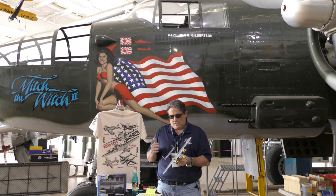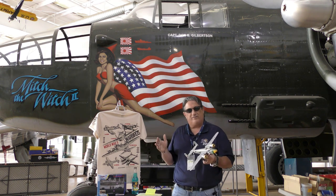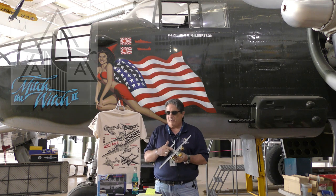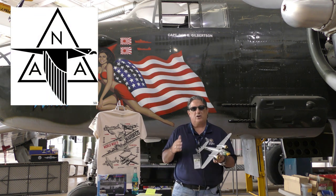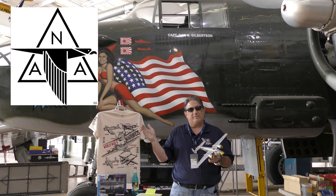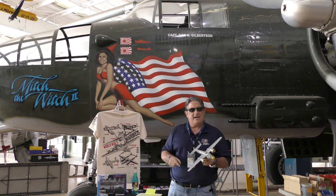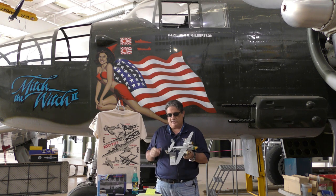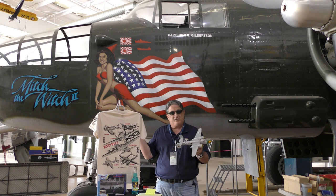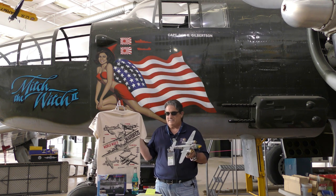Here's a Fred fun fact: did you know that North American made the most aircraft in World War II across all platforms? North American made the most aircraft in World War II because they had a whole bunch of different types under production at the same time.